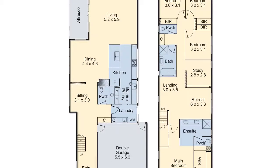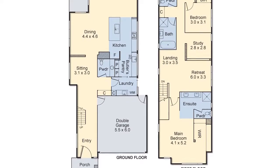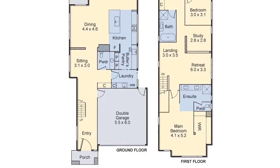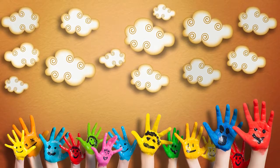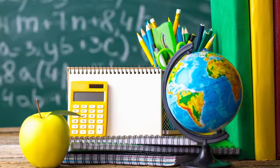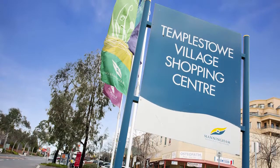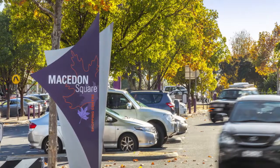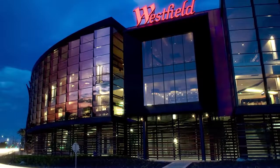Features include a well-fitted laundry, ducted heating and cooling, valet vacuum, alarm and two-car auto garage with internal entry. Wonderfully positioned to St Kevin's Primary School and St Kevin's Tennis Club, Templestowe Heights Primary School, Templestowe College, public transport, parks and charming Templestowe Village shops and cafes, while only a short drive to Macedon Square, Westfield Doncaster and the Pine Shopping Centre.